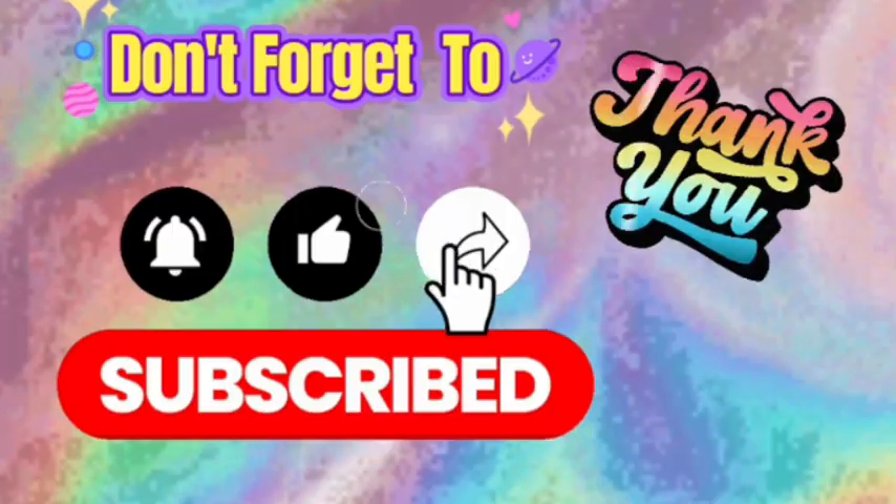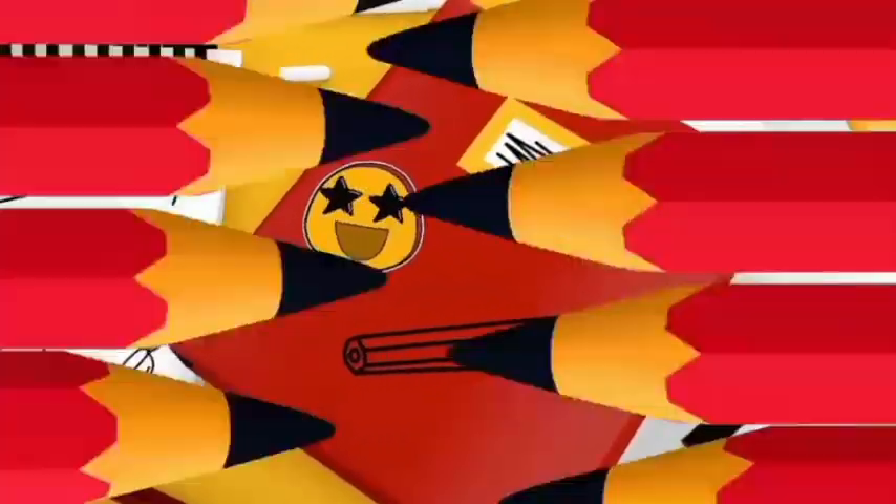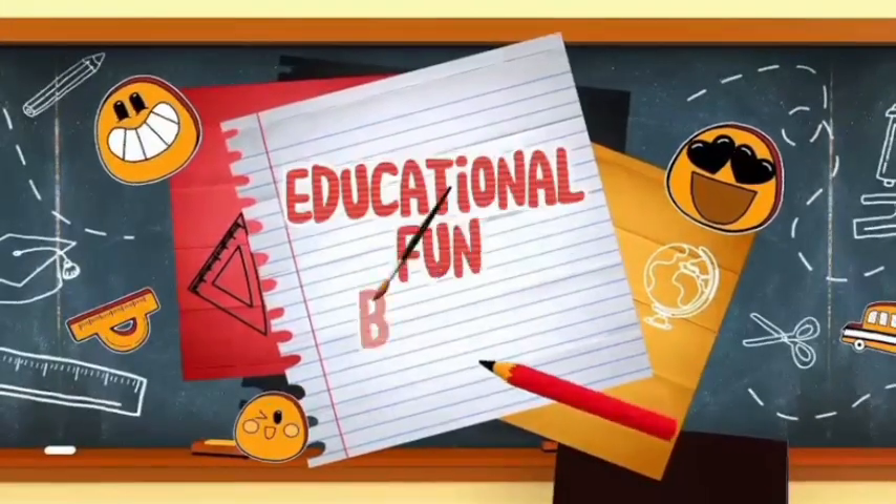Don't forget to like, share and subscribe. Thank you. Thanks for watching. Educational Fun Blogs 2, thank you.